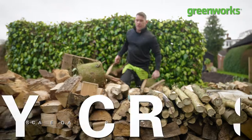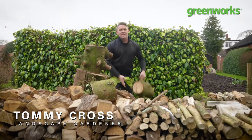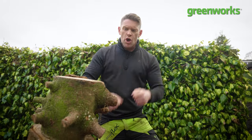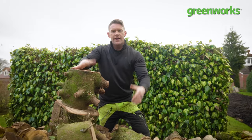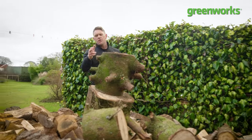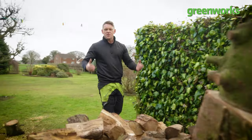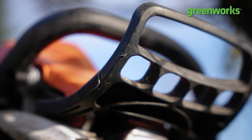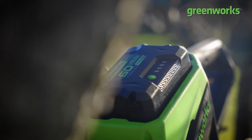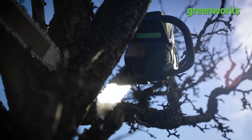Hello and welcome to another episode of Embrace Your Outdoor Space. In this episode we're going to be looking at chainsaws and how they can help you when it comes to logging, lopping and chopping your firewood. When it comes to chainsaws you've pretty much only got two choices when it comes to power: the performance of petrol versus the benefits of battery.